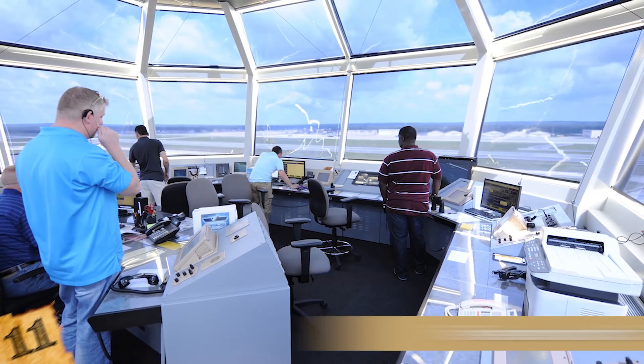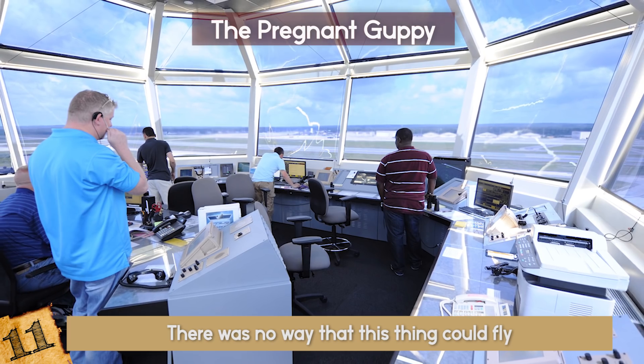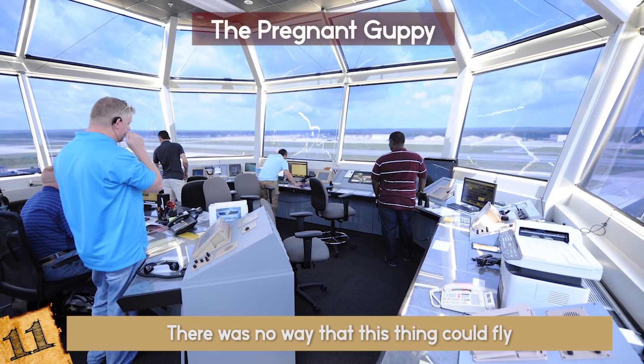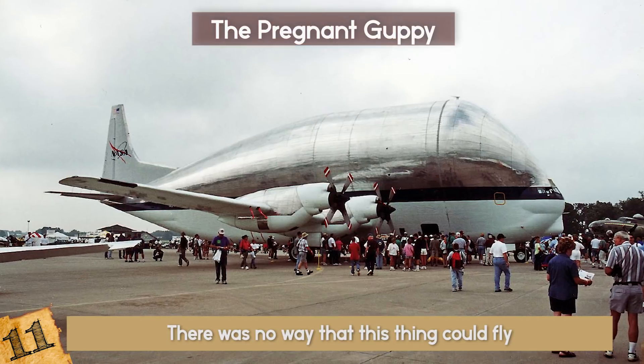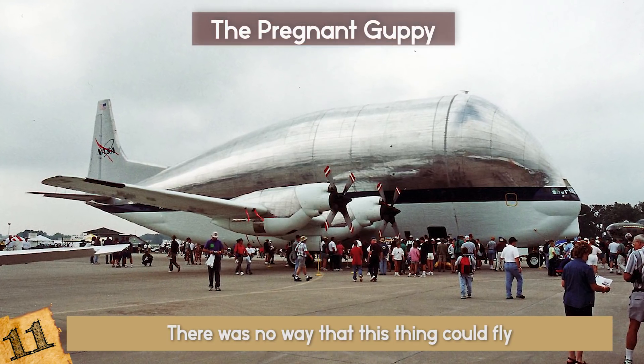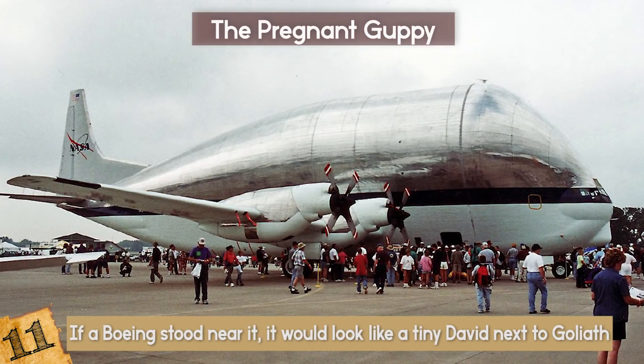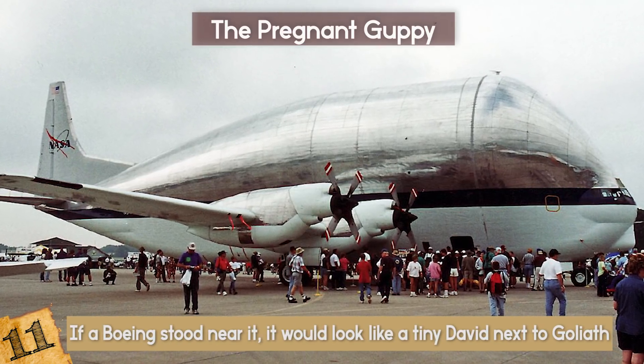The Pregnant Guppy had no way it could fly — 'Unreal!' exclaimed the surprise control room as this colossal airplane managed to lift off the ground. The Pregnant Guppy had a very abnormal build compared to a Boeing. This airplane was so massive that if a Boeing stood near it, it would look like a tiny David next to Goliath.